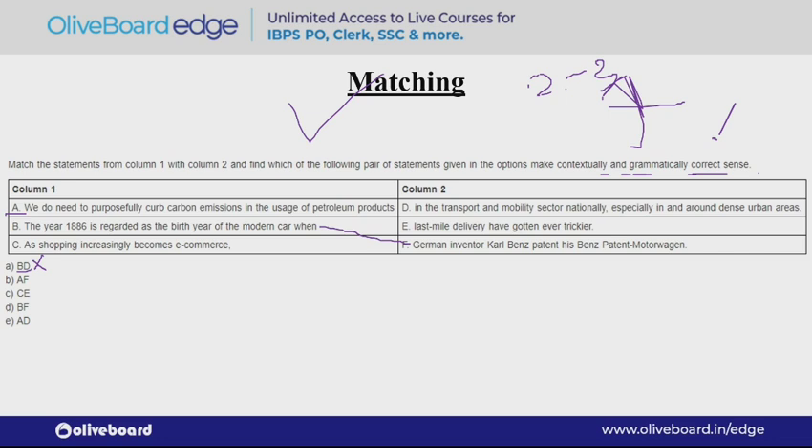But the question says it should be correct contextually as well as grammatically. If you look at 'Karl Benz patent' — the patenting happened in 1886, it's a past event, but the verb used here is 'patent' — present form. So you can see this is wrong. So in this way you can eliminate B and F as well and arrive at the right answer.